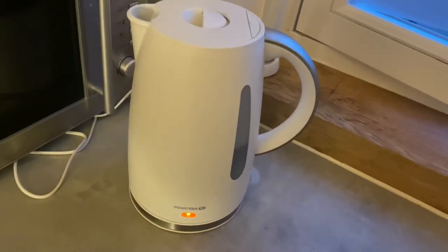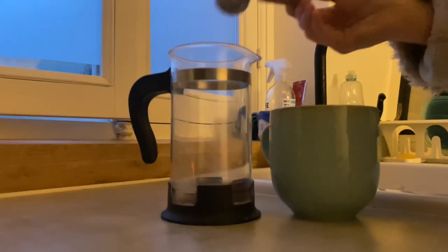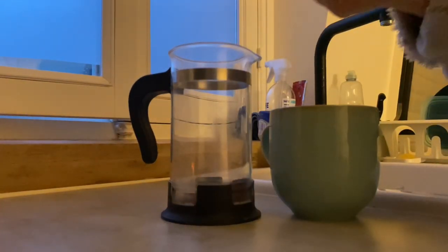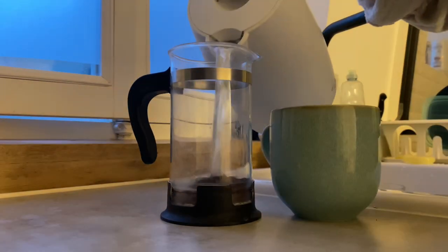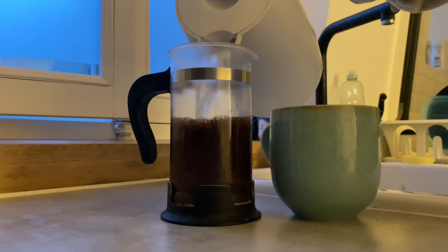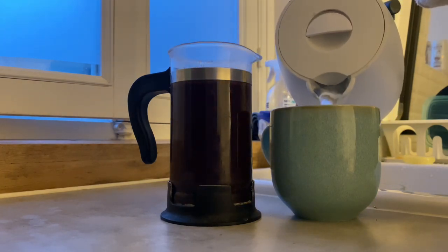Of course, coffee is an absolute must in the morning, and I like to make mine in the French press. I actually like to add water to my mug as well whilst my coffee is brewing, because I found that this helps to keep my coffee hotter for longer.